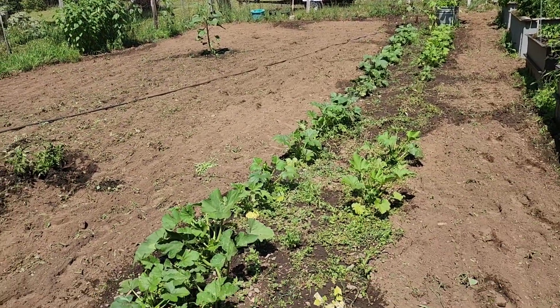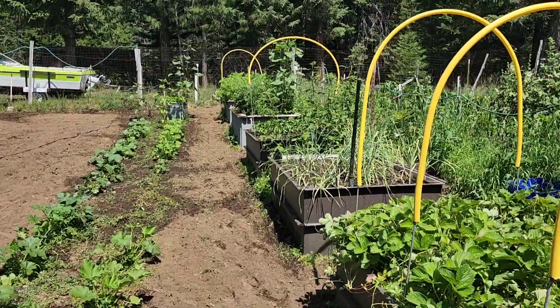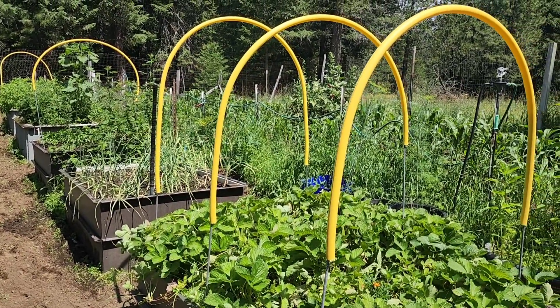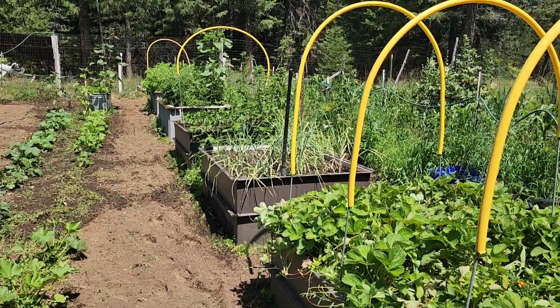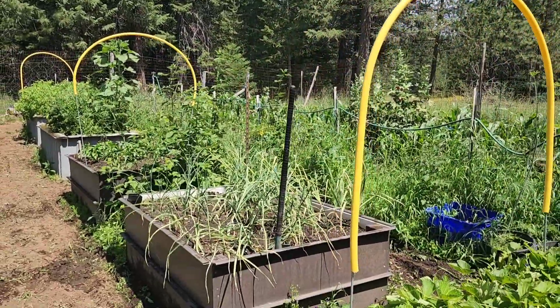So yeah, that's our garden for this year. We still want to do the high tunnel right there, so we're not planting anything there. But it's been really hot — in the 90s, mid-90s. So that's our garden as of July 9th, 2023.